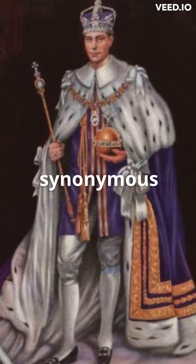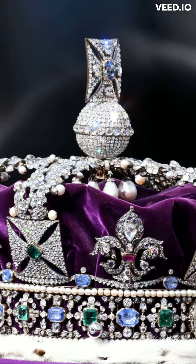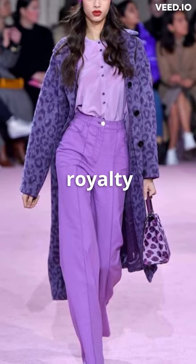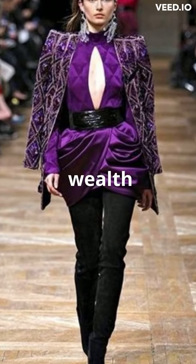Over time, purple became synonymous with wealth, power, and luxury and was adopted as the color of royalty by many cultures and empires. Even in modern times, purple is still associated with royalty and high status and is often used in clothing, decorations, and other symbols of wealth and power.